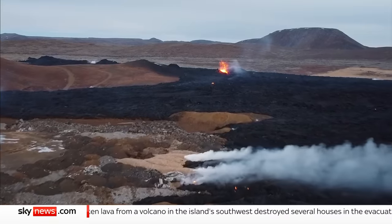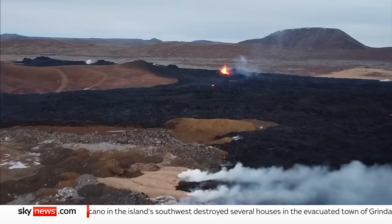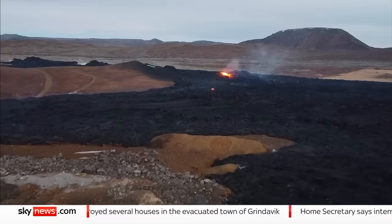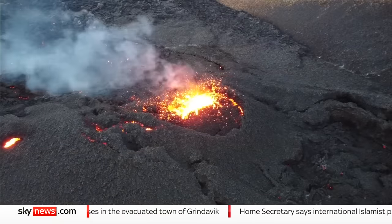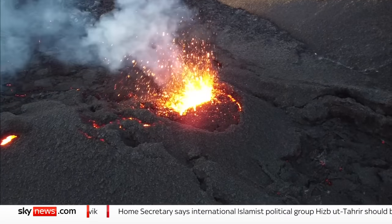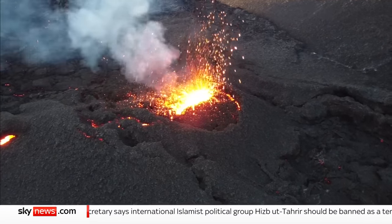The ground within Grindavik has shifted by up to one and a half meters as magma has moved beneath the surface. Cracks in the earth are opening without warning and the risk of a new eruption is rated as high. Thomas More, Sky News, on the Reykjanes Peninsula in Iceland.